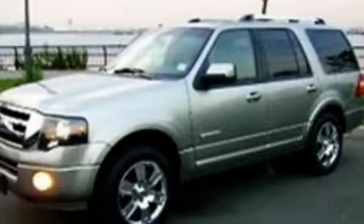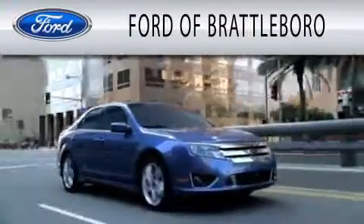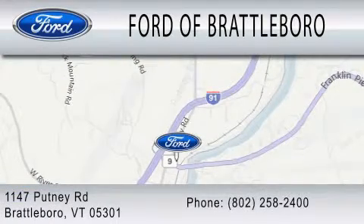Please call us today for more information on this great vehicle. Ford of Brattleboro is dedicated to doing everything possible to ensure that the experience you have selecting your next vehicle is as pleasant as possible. We're located at 1147 Putney Road in Brattleboro.